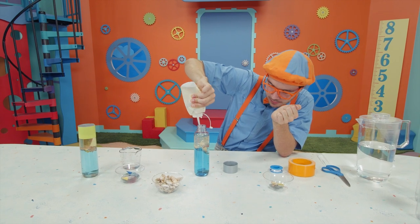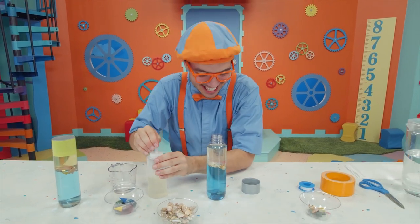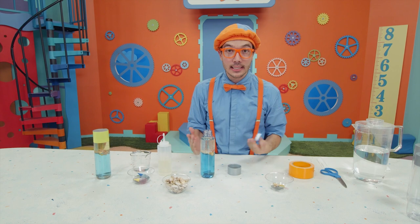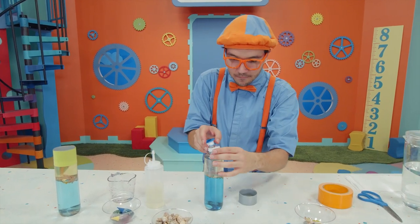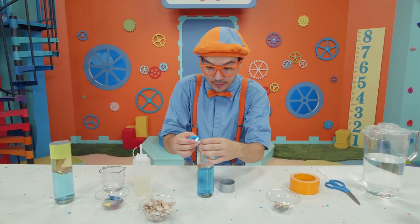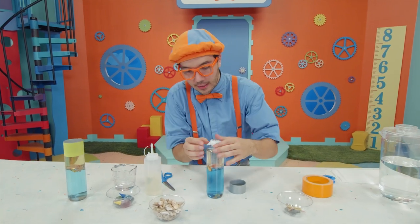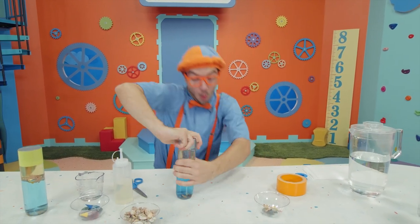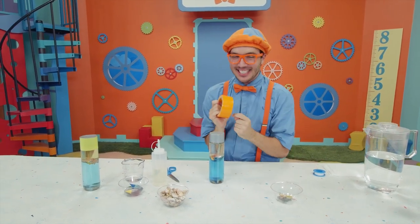Almost to the top. This looks amazing. The next thing we need to do is make sure this doesn't get really messy — we want to keep it nice and clean. So we're going to take some plumber's tape and wrap it around the top of the bottle so that no water or oil will leak out. Then you can ask a grown-up to use scissors to make a little cut. And now we can put on the cap. And to be extra safe, we're going to use tape — and this tape is my favorite color, it's the color orange.